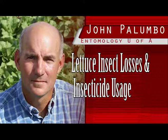Beginning at noon, lunch is provided at no cost. The information provided by PCAs and growers during these workshops can be very useful for the local produce industry.